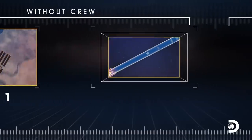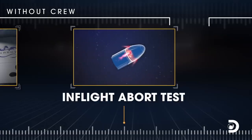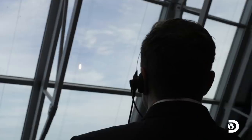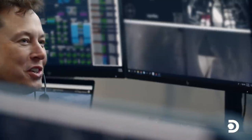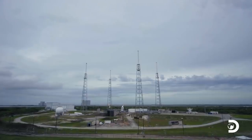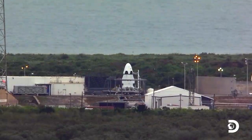Team SpaceX still has one more critical test to pass before they will be allowed to fly NASA astronauts — what happens if a rocket explodes in flight? There is a plan to save the crew. Three, two, one — SpaceX now must prove that it works. Launch.